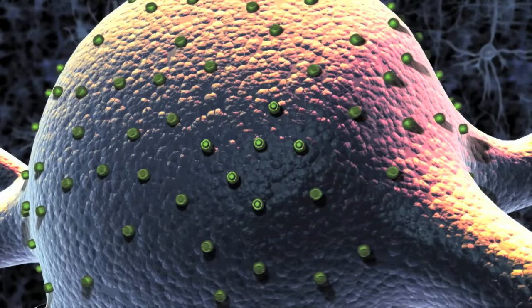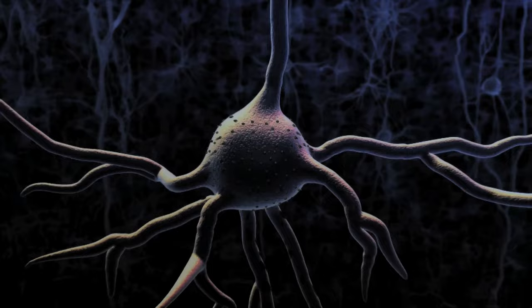Our group is interested in understanding how the brain works, and the key components for doing that are the tools for controlling the brain and reading out from the brain. And one way to read out from the brain is to read out the activity optically. So if you can convert the activity of the neurons into light, then we can literally see how the brain is actually computing.